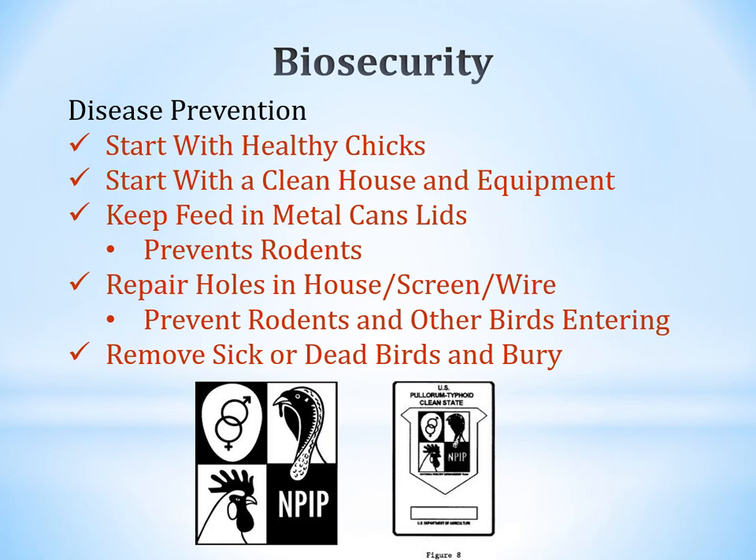Biosecurity is huge. Sick birds won't produce meat or eggs and will spread disease. Look for the NPIP — National Poultry Improvement Program — label on the boxes your chicks come from; this indicates birds come from a disease-free facility. Some labels also indicate a Pullorum Typhoid-free state. To do your part, order from a reliable source, get healthy chicks, keep the house and equipment clean, and store feed in metal cans to prevent rodents.